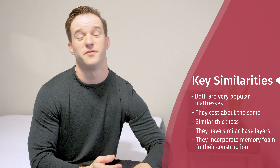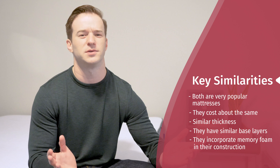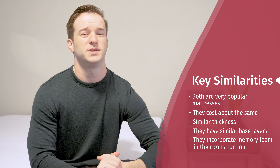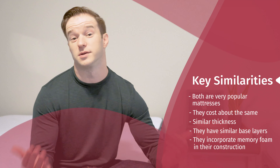Let's start off by talking about what's similar between these two mattresses, Puffy and Casper. Both are very popular mattresses. When you incorporate discounts, they actually come out to about the same price range. They have pretty similar thickness overall and a pretty similar base layer. They both incorporate memory foam in their construction.